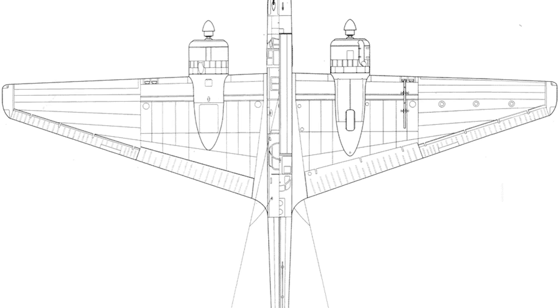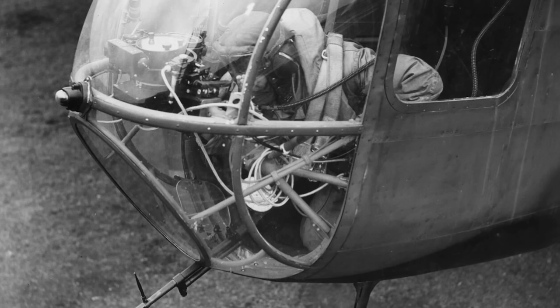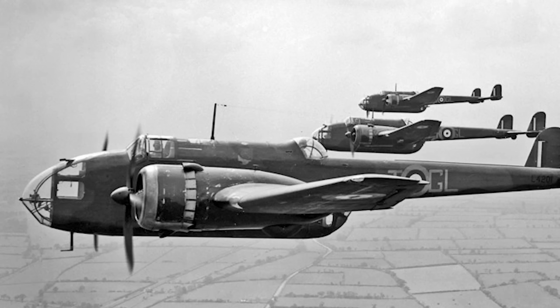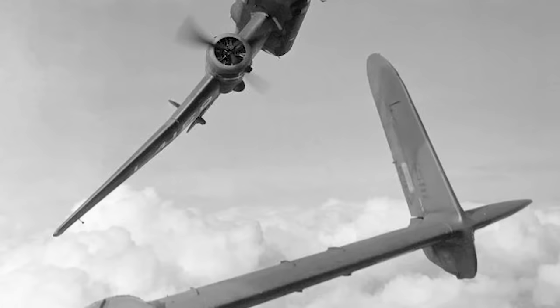Now even by 1937 standards, this was considered a very light defensive armament — a consequence of the design of the airframe. Attempts had been made to install various turrets, particularly in the nose, but the fuselage was so narrow that they either didn't fit, or if they did, there was no room for the gunner to properly operate them anyway. Eventually, production could not be delayed any further, especially with the situation in Europe worsening, and it was agreed that the Hampden's main line of defence would have to be its speed rather than its guns. Despite this unfortunate handicap, the Hampden still managed to distinguish itself, not just as a medium bomber, but fulfilling a number of other important roles as well.